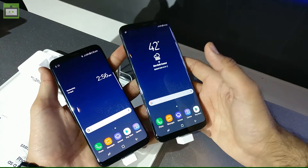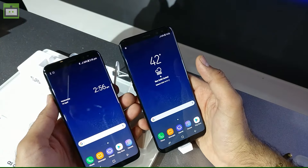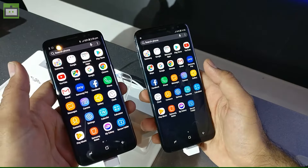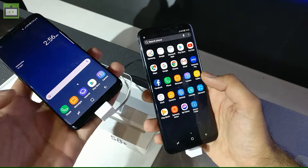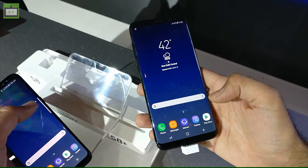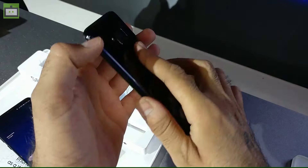Talking about the hardware, both smartphones come with the Samsung Exynos 8895 chipset, which is an octa-core processor paired with 4GB of RAM to take care of multitasking. Both smartphones also have a 12MP rear camera, which is a dual-pixel camera and comes with dual LED flash.